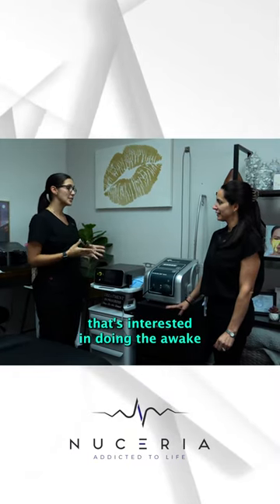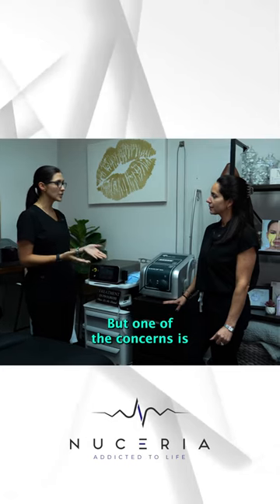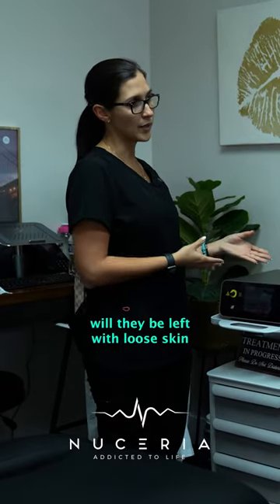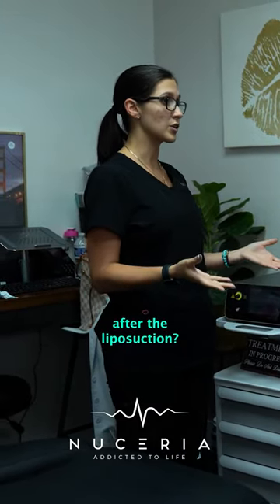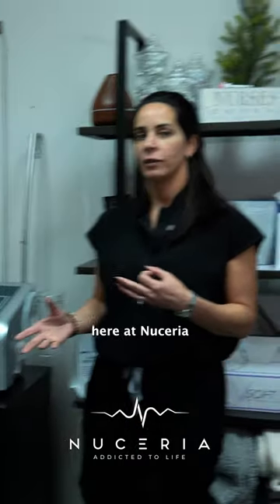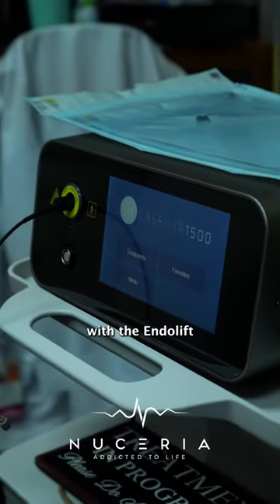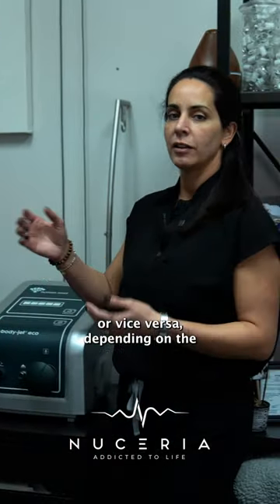Hey Sam, I have a patient that's interested in doing the Awake WaterJet liposuction, but one of their concerns is will they be left with loose skin after the liposuction? That's a great question, and one of the packages we're offering here at Noceria is combining the WaterJet lipo with the endolift, or vice versa, depending on the patient's needs.